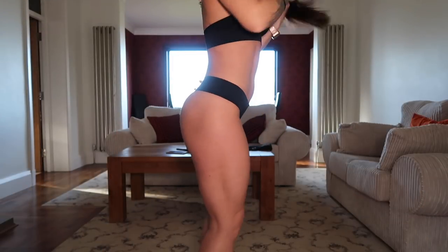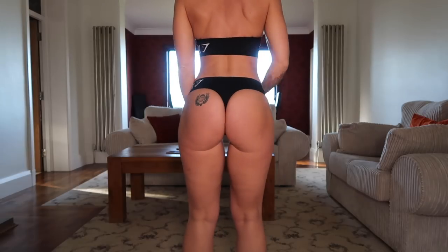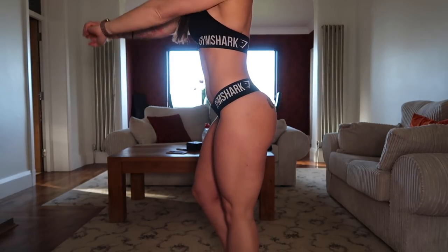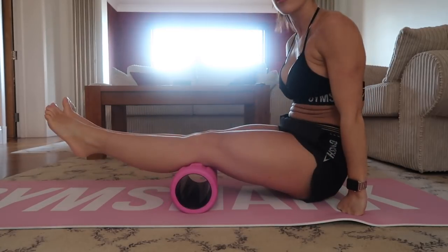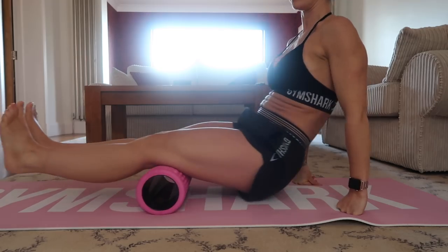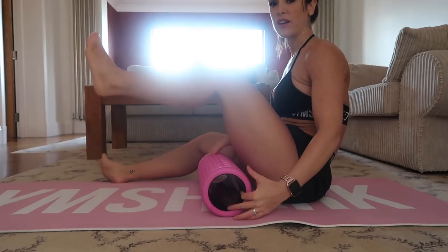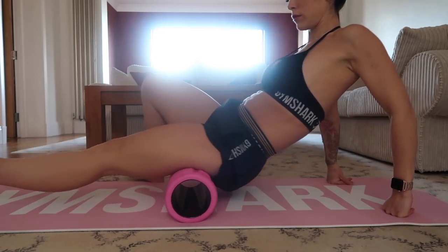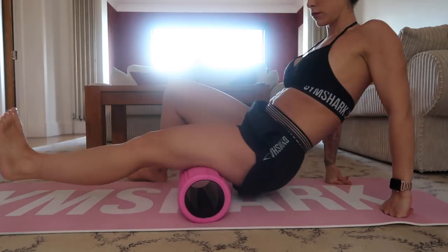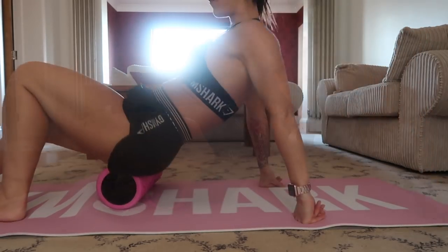I'm going to start the tutorial by doing some simple foam rolling to show you how I foam roll. I'll start with the foam roller underneath both legs and then simply roll back and forward, then move on to individual legs.